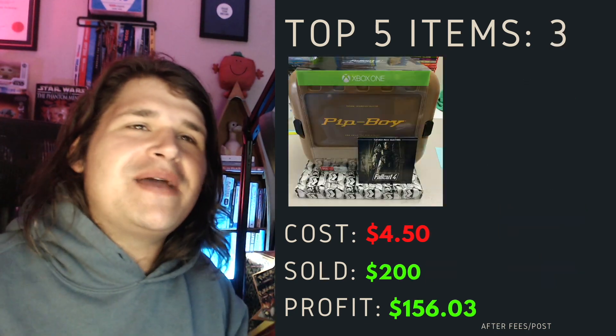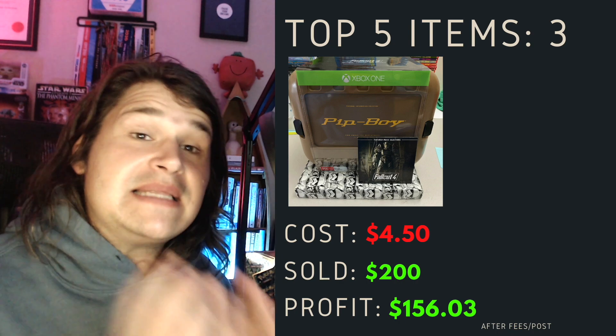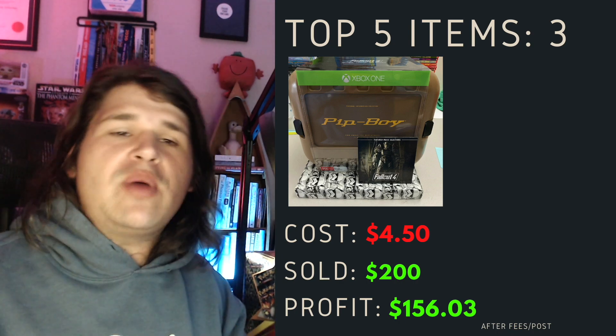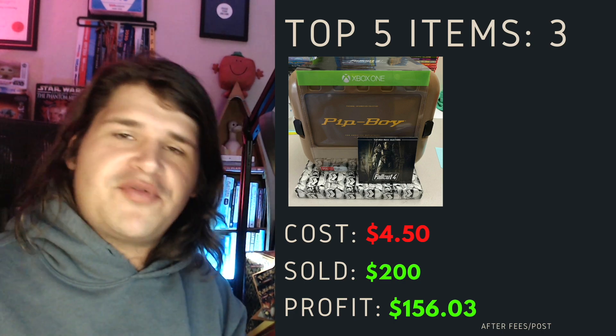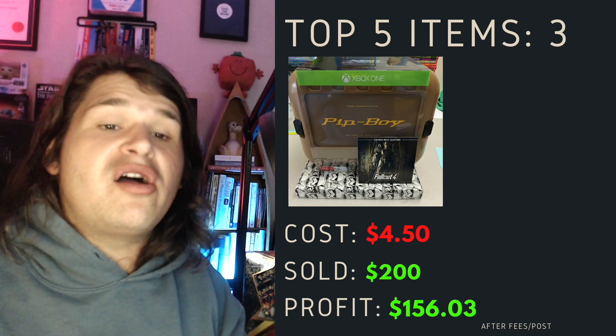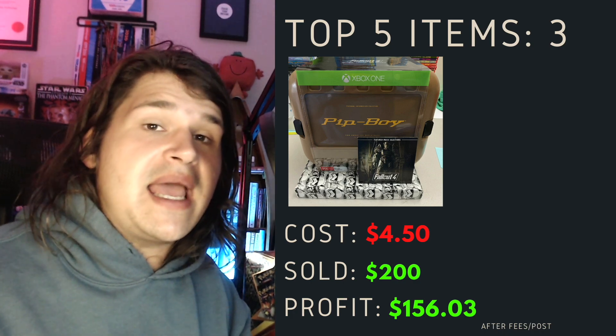Top item number three was this Pip-Boy Xbox One limited edition. Basically it comes with the Pip-Boy if you've played Fallout 4. This one came from the video game haul. It cost me $4.50. I've sold this for $200 flat. After fees and postage, I've profited $156.03.